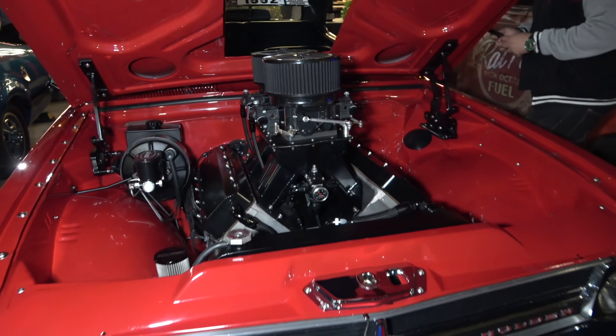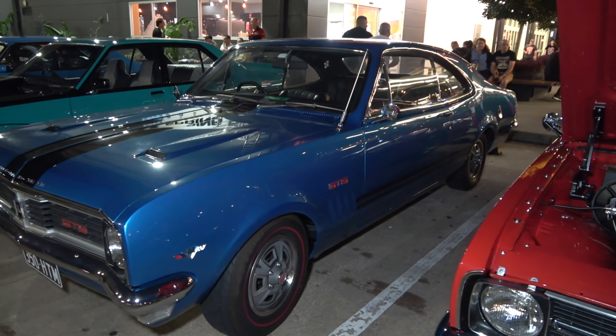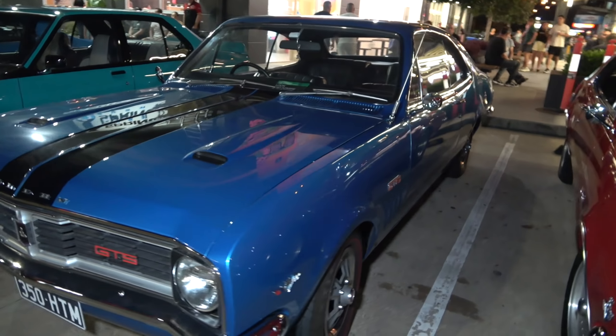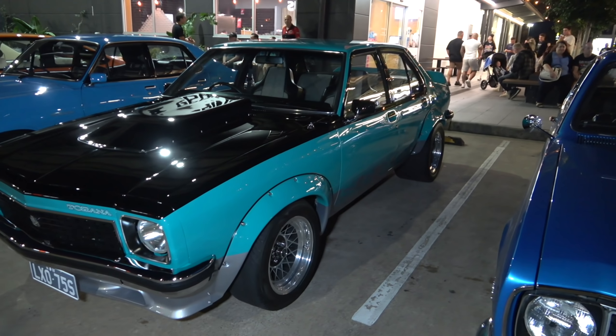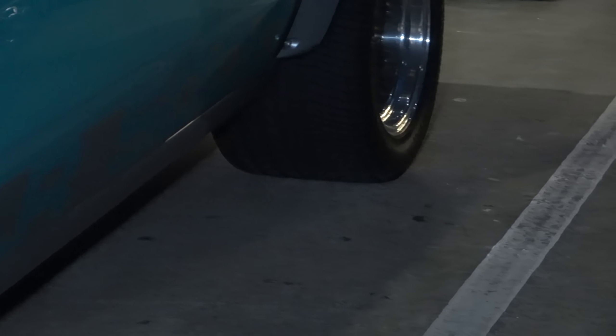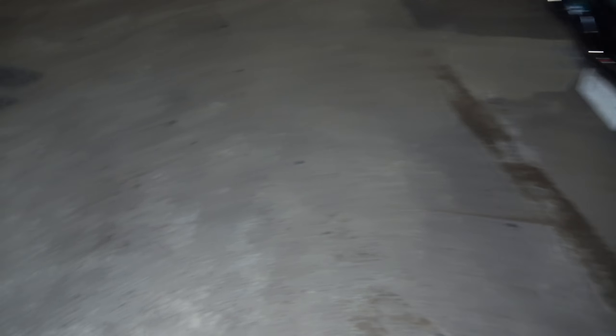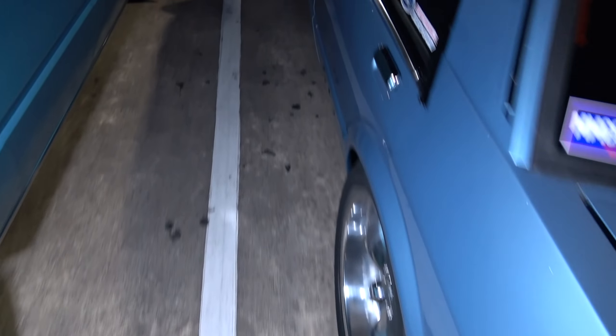Got this badass ute, ladies and gents — crazy Chevy. Check out this Monaro — what a beauty. Look at that engine — sick. And another one next to it in blue — looking sick as, crazy. And another Turana in a beautiful colour, and mate, once again look at the wheels — look how thick they are.